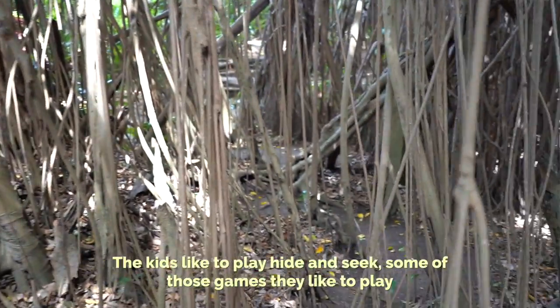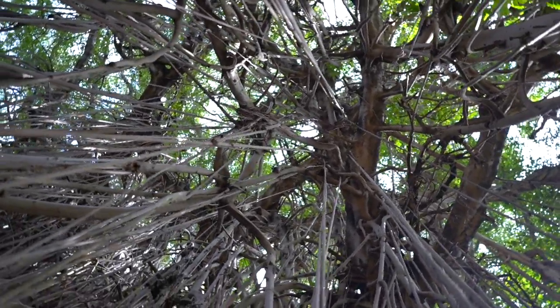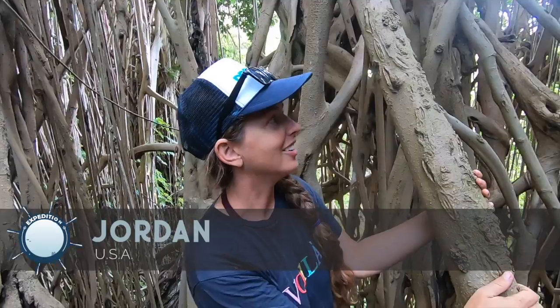The kids like to play hide and seek. Some of the canes they like to play on too. I want to know how many strands there are — how many branches. There's got to be thousands. It's like a village of one tree. It's so cool.